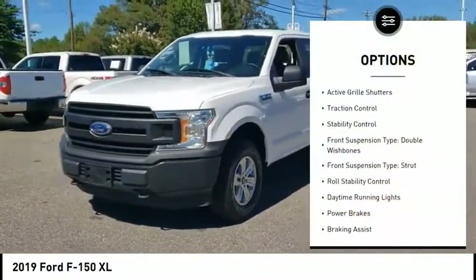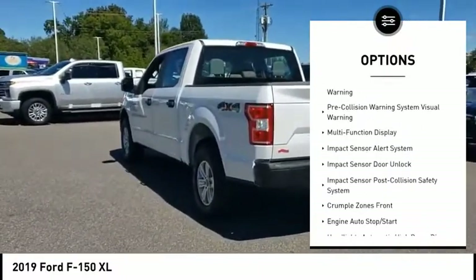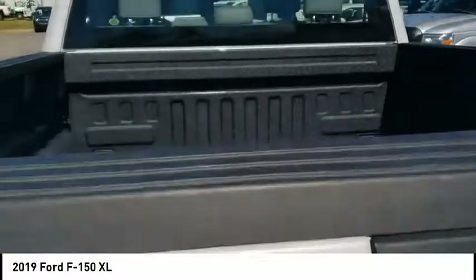Emergency braking preparation, active grille shutters, traction control, stability control, front suspension type: double wishbones, front suspension type: strut, roll stability control, daytime running lights, power brakes, braking assist.